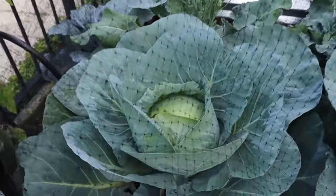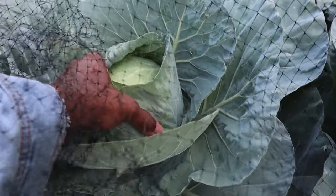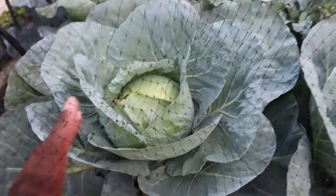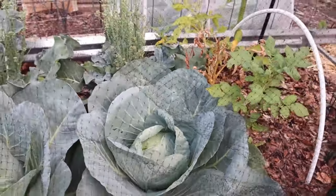This cabbage is ready. Let's see — yeah, it's firm. It's not going to get any bigger. It's starting to get a little bit of damage here. This one looks like it could hold a little while longer.